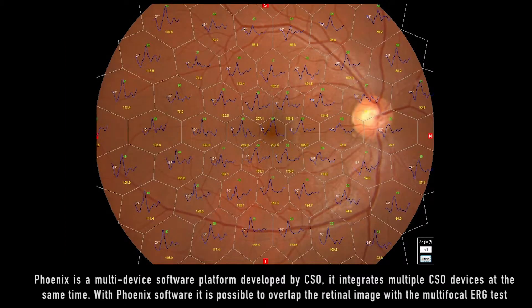Phoenix is a multi-device software platform developed by CSO. It integrates multiple CSO devices at the same time. With Phoenix software, it is possible to overlap the retinal image with the multifocal ERG test.